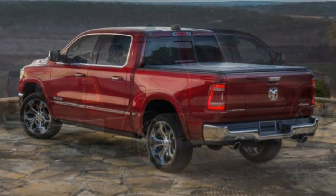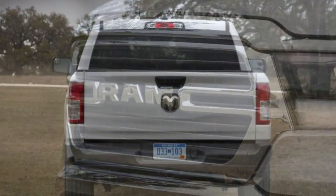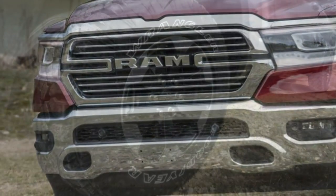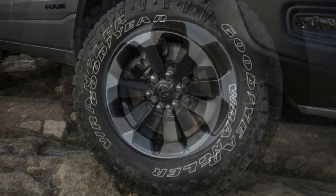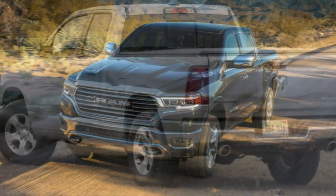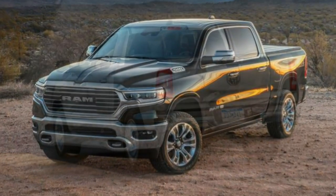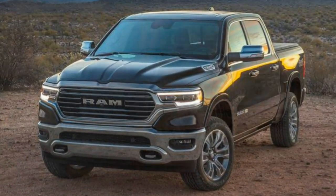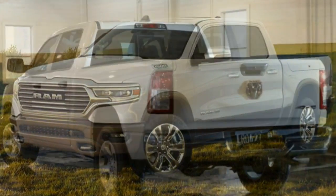Comfort: The Ram 1500 remains the only full-size pickup offering a coil spring rear suspension, which contributes to its smooth, sedan-like ride, especially when fitted with the optional air suspension. Enhancements for 2019 also create more backseat room. Interior: The Ram offers some of the nicest cabin treatments among all full-size pickups. Trucks have no business being this nice inside, but we aren't complaining. Upgrades for 2019 include a massive optional 12-inch touchscreen infotainment display.